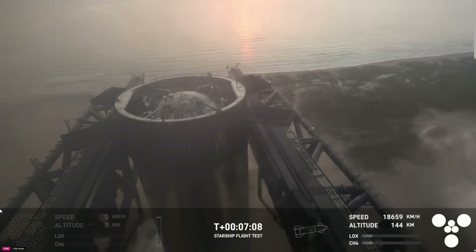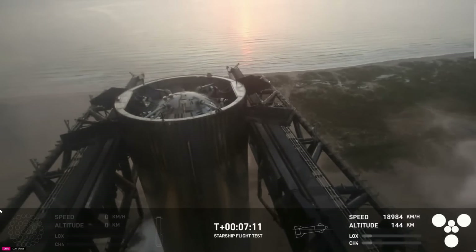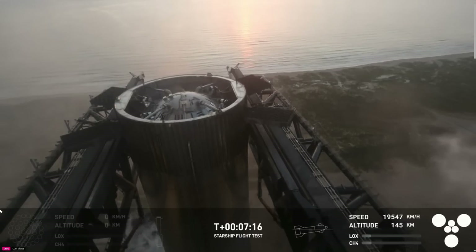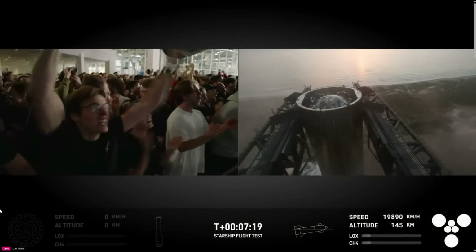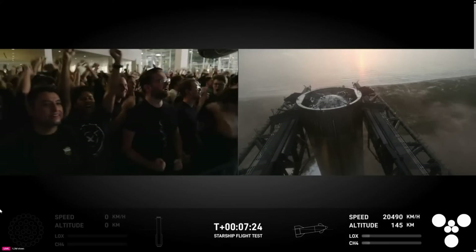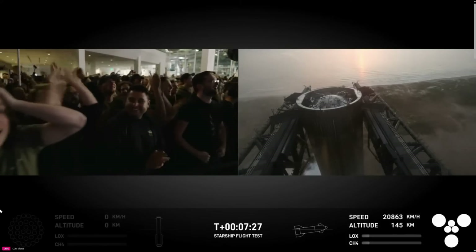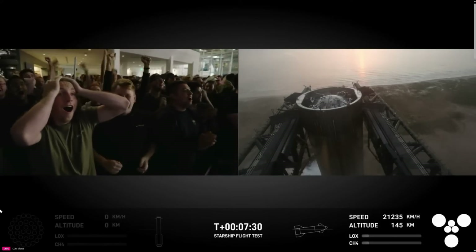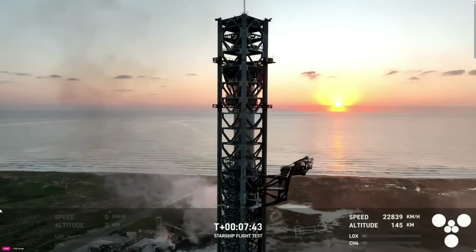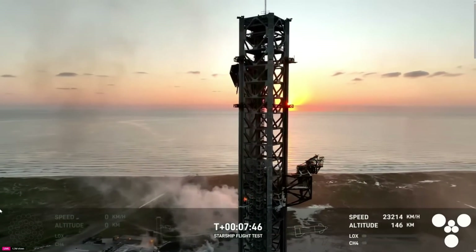This is absolutely insane — for the first-ever attempt, we have successfully caught the Super Heavy Booster back at the launch tower. What an incredible moment. Are you kidding me? I don't know about you, but we're losing our stuff over here. Even in this day and age, what we just saw — that looked like magic.